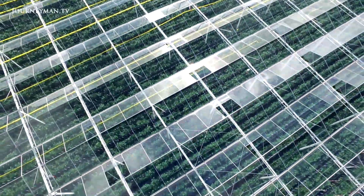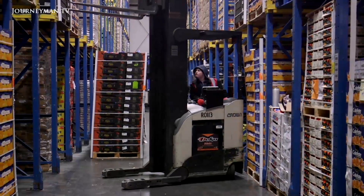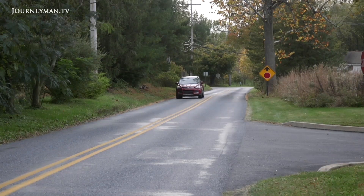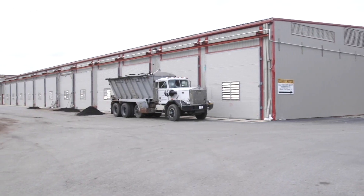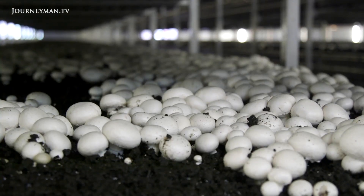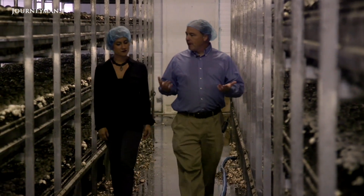This is all the more astounding given that the Netherlands is less than one percent the size of the United States, the world's number one food exporter, where indoor farming is also gaining a foothold. In Kennett Township, Pennsylvania, mushroom growers have been using indoor farming techniques for over 100 years and today produce half the U.S. mushroom crop. This small community of 8,000 people, an hour outside Philadelphia, harvests half a billion pounds of mushrooms every year, all indoors and at a low cost of about one dollar per pound. Chris Alonso owns an indoor farm that uses vertical farming methods seen in the Netherlands.